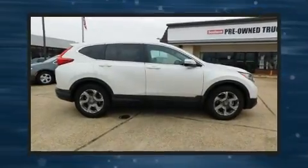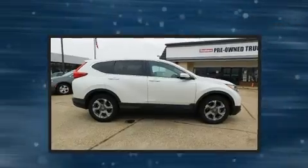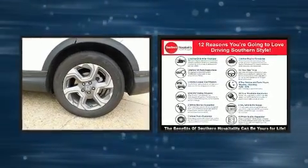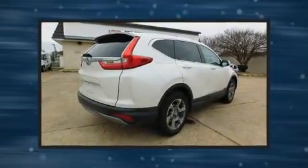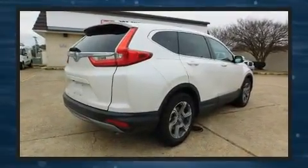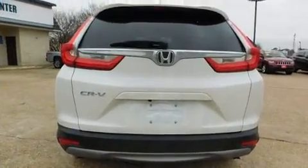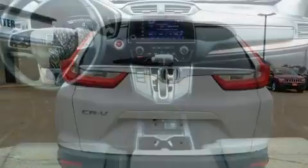Get excited about the 2017 Honda CR-V with less than 10,000 miles on the odometer. This four-door sport utility vehicle prioritizes comfort, safety, and convenience. It features a continuously variable transmission, front-wheel drive, and an efficient four-cylinder engine.